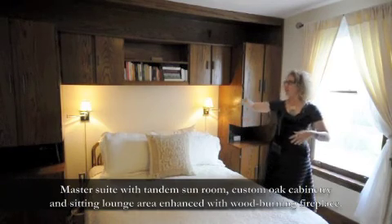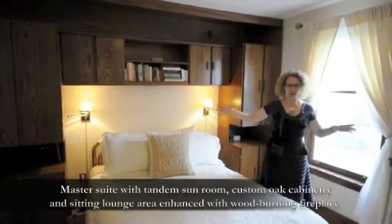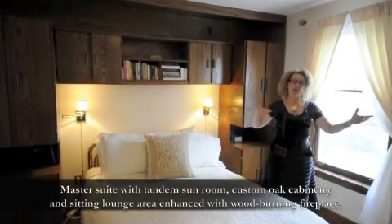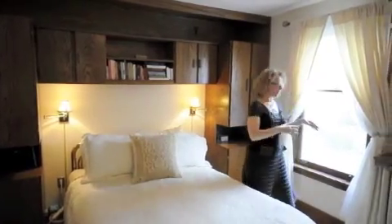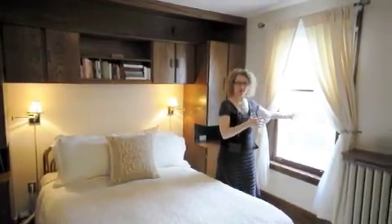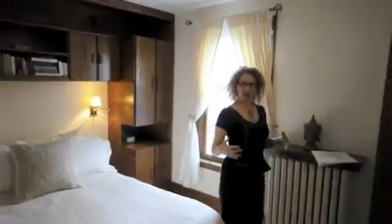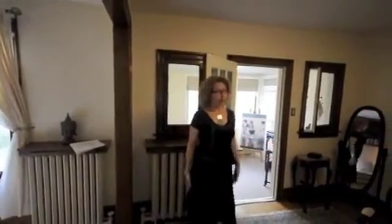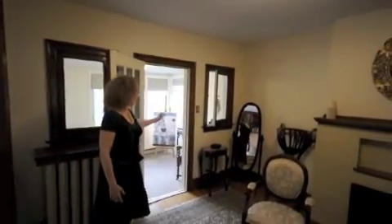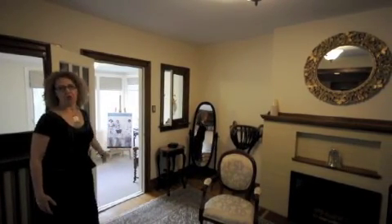Here we are in the master bedroom. We have really quite extensive built-in shelves in the sleeping area. The bedroom is comprised of what used to be two bedrooms. You've got the sleeping area with the window that overlooks the very private garden and the art studio. And then we have the sitting area which is very cozy because it has a wood-burning fireplace in the master. There's also a small sunroom off of it which also overlooks the back.